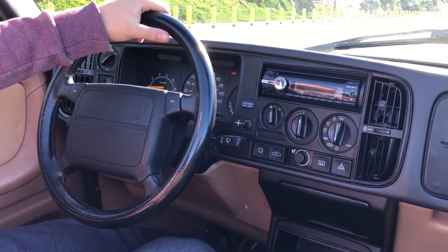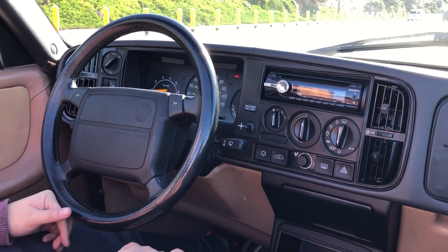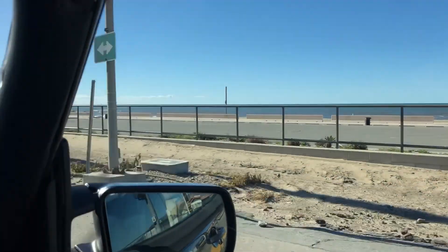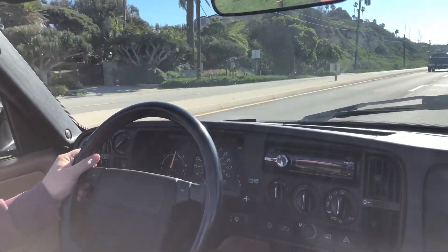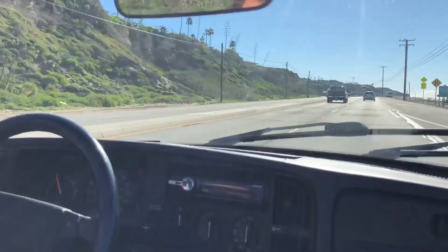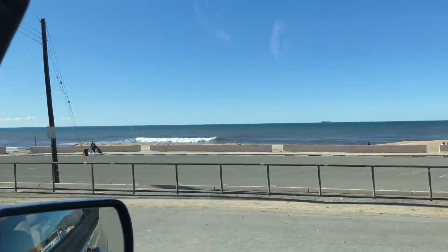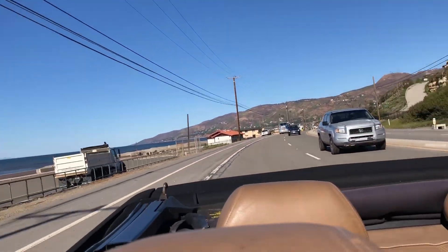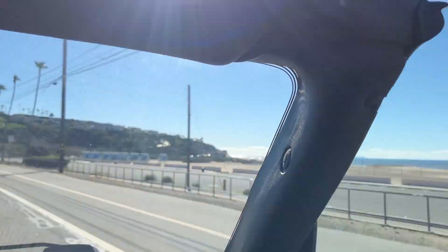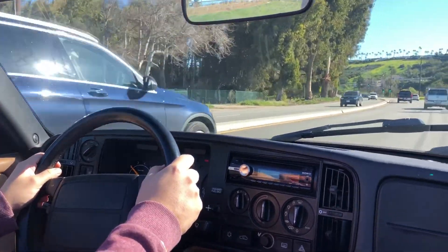Now we're going to pull away and run through the gears as we accelerate up to speed. I'm revving it deliberately high just to show you the car can do it — revving up to four and a half to five thousand revs — then into third, fourth, and fifth, and it just cruises along very nicely and smoothly. It just runs very well.